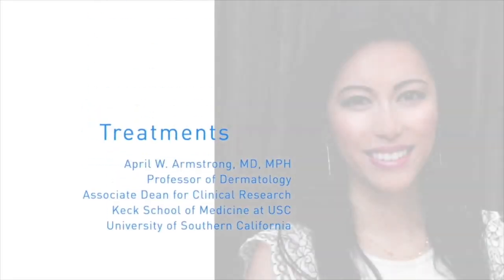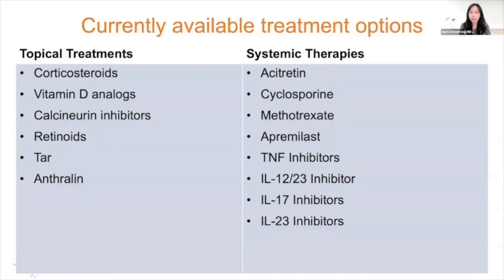I'm very excited today to share with you treatment options for psoriasis. This is an area really ripe with developments — we've had many systemic therapies, oral therapies, and some topical therapies developed in the past two decades that have really changed the landscape of psoriasis treatments. Currently available treatment options include topical treatments on the left for patients with typically limited psoriasis, falling into topical corticosteroid therapies versus non-corticosteroid therapies such as vitamin D analogs, calcineurin inhibitors, and retinoids.